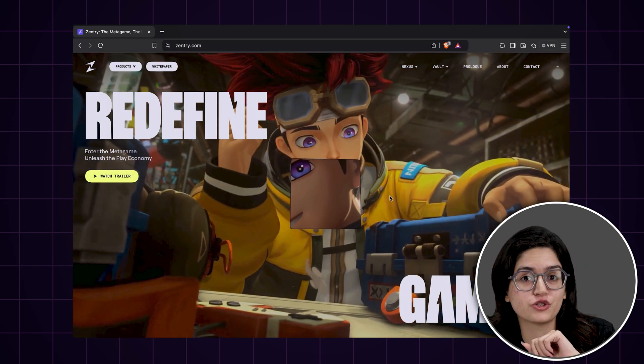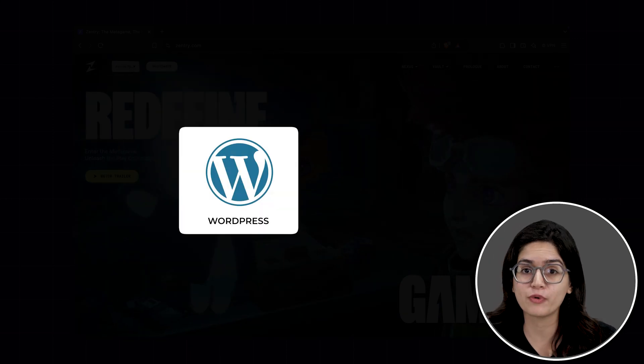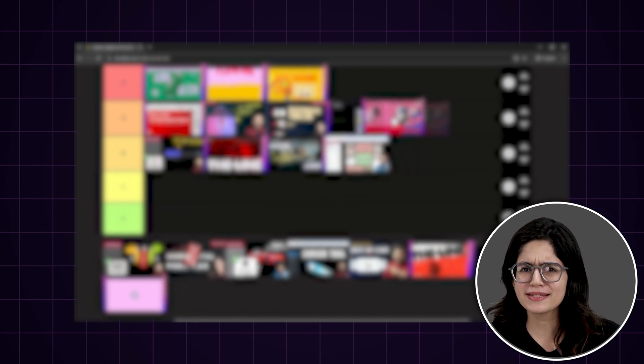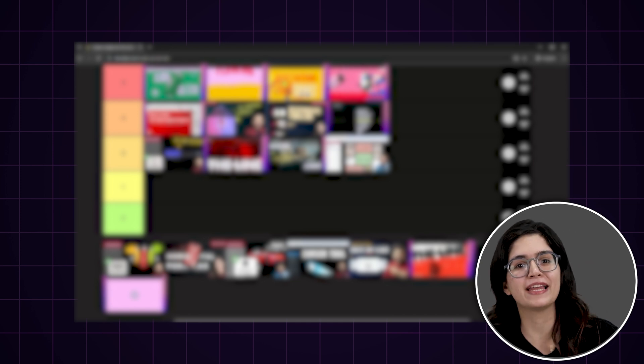But the big question is, do you really need custom coding or can you achieve similar results with WordPress and Elementor? Today, I've handpicked three fascinating websites and I'll be ranking them based not on how impressive they look, but on how challenging they would be to build using Elementor.